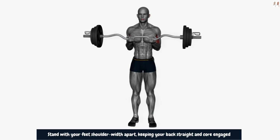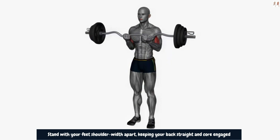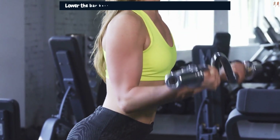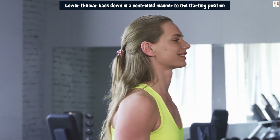Curl the EZ bar upward, focusing on squeezing your brachialis and brachioradialis muscles at the top of the movement. Lower the bar back down in a controlled manner to the starting position. Aim for 3–4 sets of 8–10 repetitions.